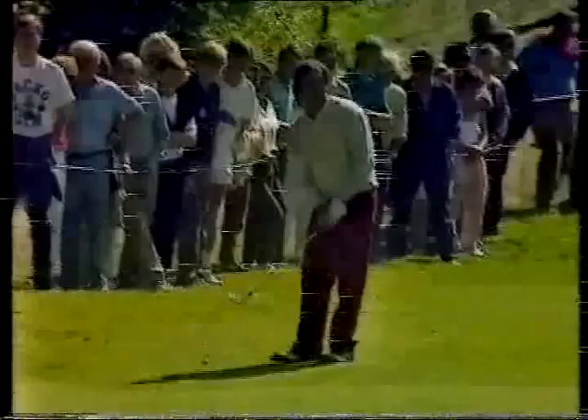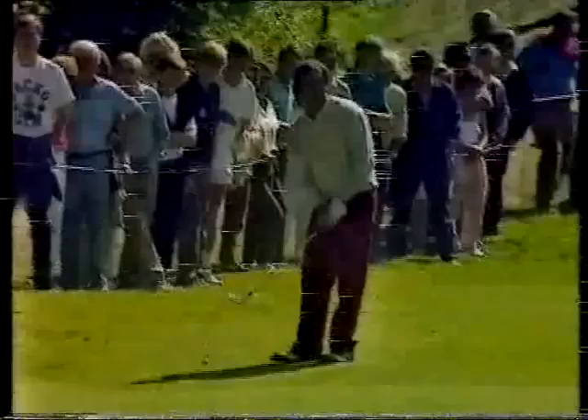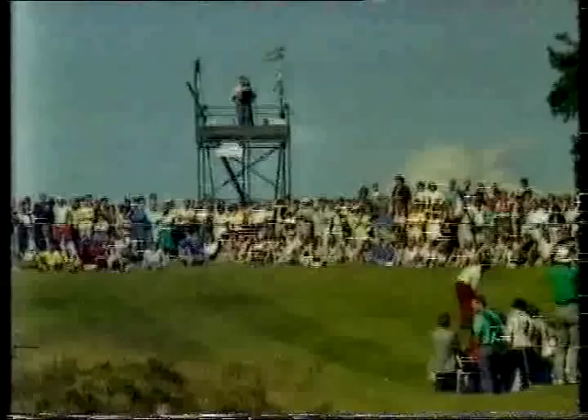Ballesteros' second shot has this awkward little — not just the rise that he's got to play over first, that's not the one that worries him. There is the bank in the middle of the green that causes the problem. He's on it now. It's a very good shot, but he missed a putt of a similar length at the last hole.